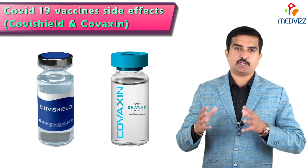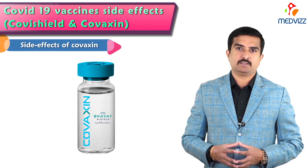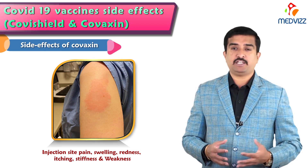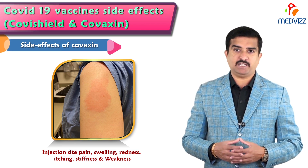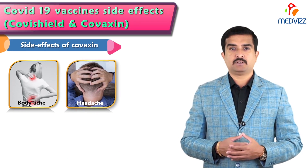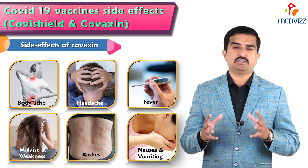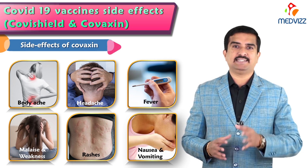Now we will list out the side effects of Covaxin. The mild side effects include pain at the site of injection, mild swelling, redness, itching, and stiffness at the injection site, especially in the left upper arm. Some individuals may also find weakness in the injection arm. People may experience body ache, headache, fever, malaise, generalized weakness, and some individuals may also experience rashes, nausea, and vomiting.